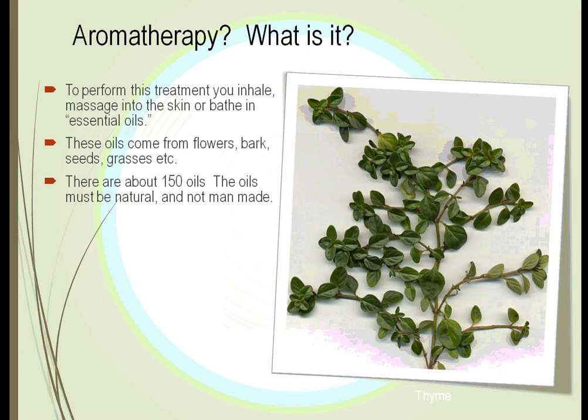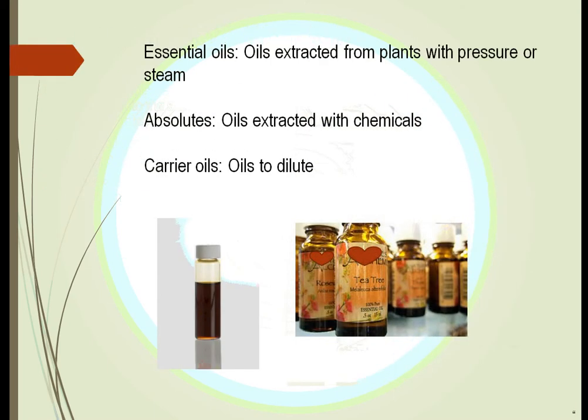Aromatherapy is the utilization of the essential oils of plants. These oils are extracted by crushing, steam, boiling, or different chemical methods. It seems to relieve stress, nausea, and many other types of conditions — there are about 150 of these essential oils. They must be natural; they cannot be man-made and must come directly from the plant. We can also create them for home use.